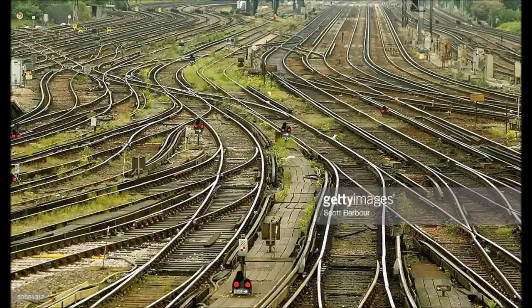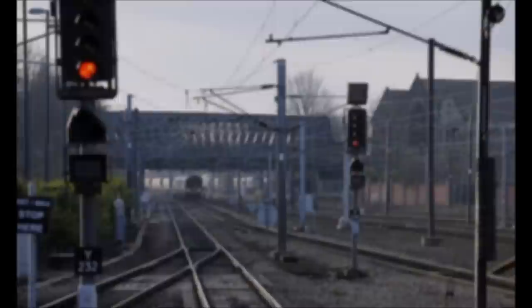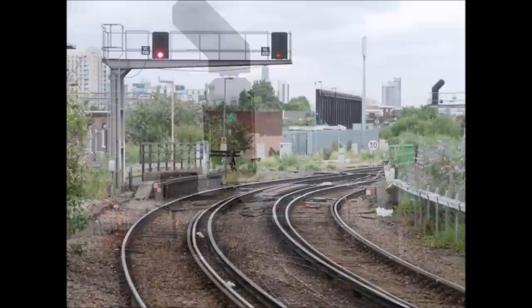Sometimes you have a problem, you want to fix it, but the way you try and fix it only makes things worse. That was unfortunately the case at Clapham Junction Station just outside of London, England. In 1988, British Rail decided that its 40-year-old signal system needed to be replaced with a new one. So signal maintainers, as well as electricians, went to work replacing the older signals with new ones.